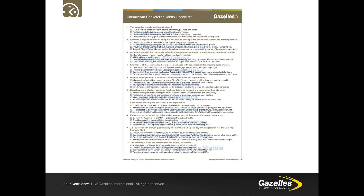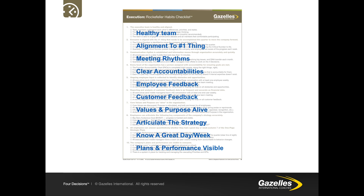These 40 items are broken up into 10 headings: number one, having a healthy team; number two, alignment with everybody in the business around the number one or most important thing; three, meeting rhythms — having a formal structured sense of rhythm in meetings with agendas to ensure consistently great execution; number four, clear accountabilities for everyone; five, consistent and repeatable employee feedback; six, consistent and repeatable customer feedback; seven, having the values and purpose alive within the business; eight, every employee able to articulate the strategy; nine, every employee knowing how to have a great day or week quantitatively; and ten, having plans and performance visible to everyone.